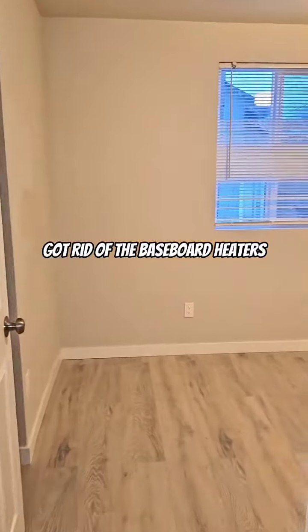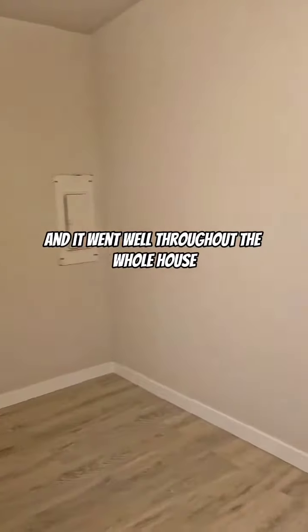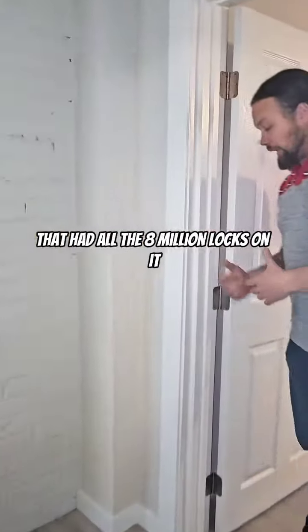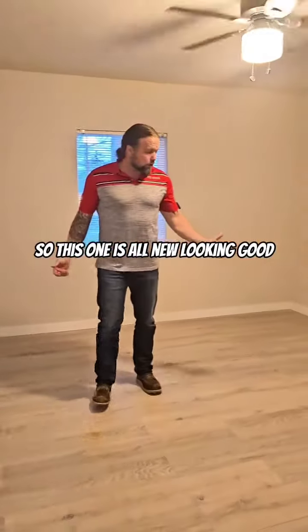Got rid of the baseboard heaters, put in the white cadet heaters throughout the whole house. This bedroom door actually was the one — if you remember — that had all the 8 million locks on it. So this one is all new, looking good.